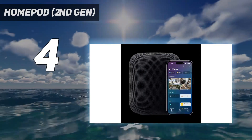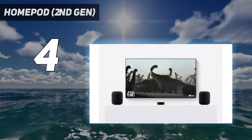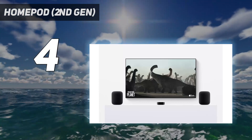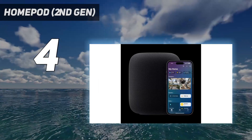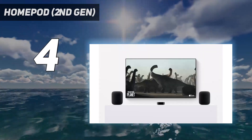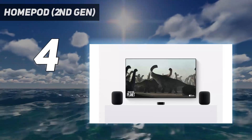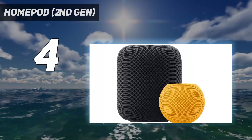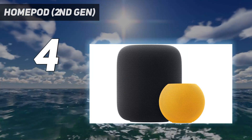The HomePod's 4-inch woofer and 5 tweeters work in unison to deliver a powerful soundstage that fills up a space. It also works as a stereo pair with another HomePod to establish left and right channels for your tunes. It supports 360-degree spatial audio for a more immersive listening experience when using streaming options like Apple Music, and we think it sounds fantastic.